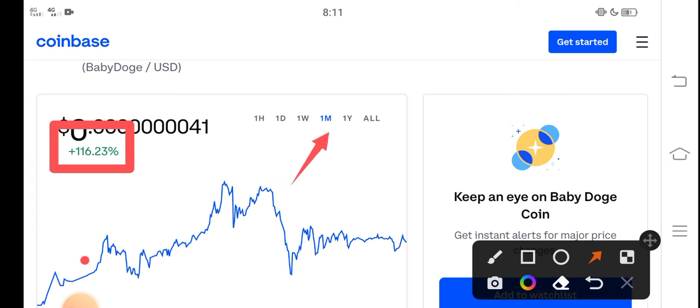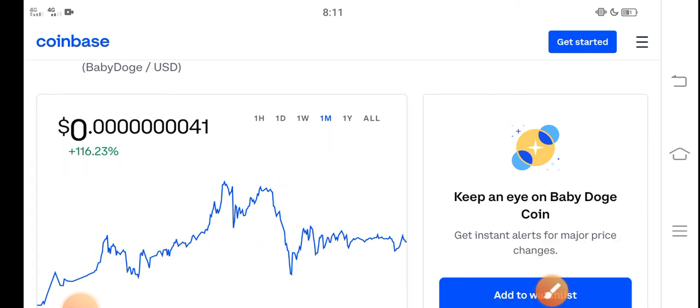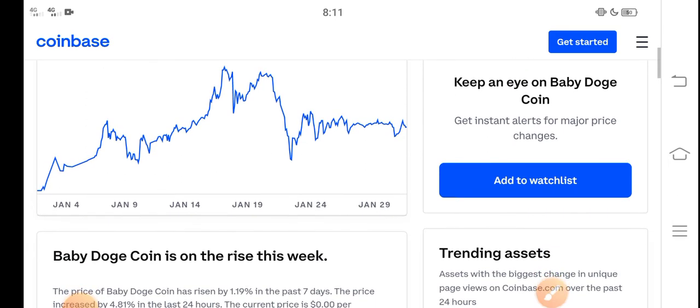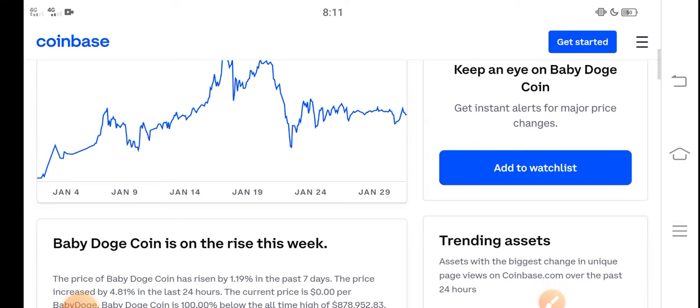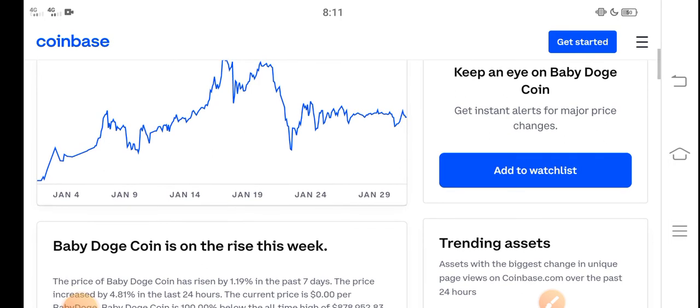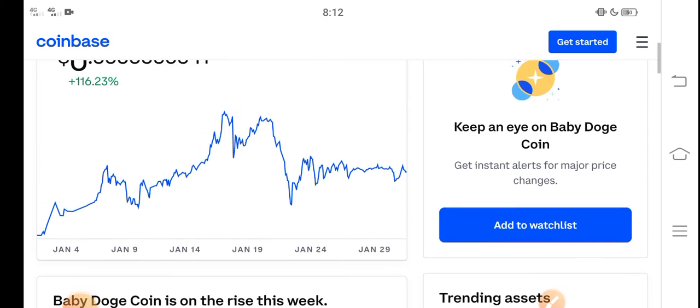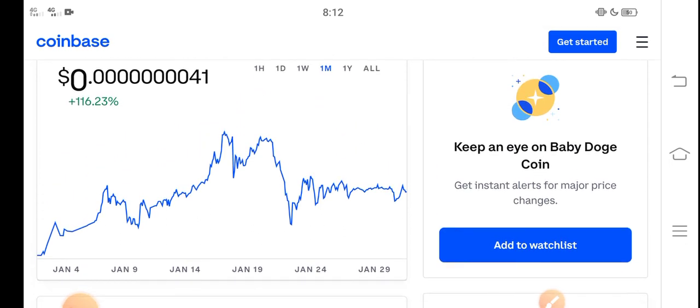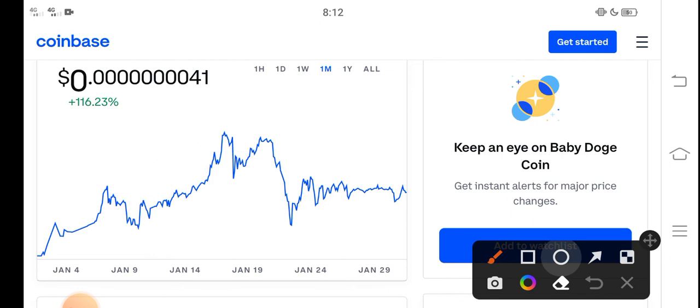That's just the beginning of a huge pump that is coming soon. In the second week of February, Baby Dutch Coin price will highly increase and pump. So never miss this profit opportunity — if you want to buy Baby Dutch Coin, I think it's a perfect time. The last 30 days price change of about 116% tells us it is a profitable coin.